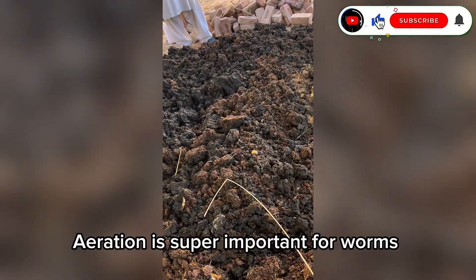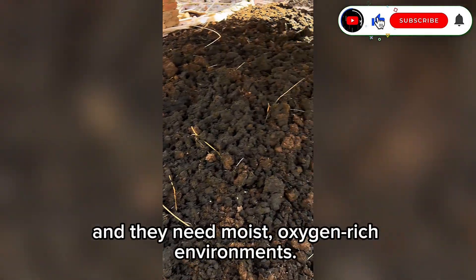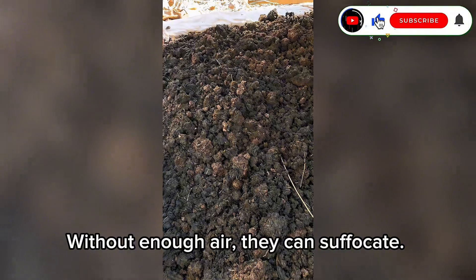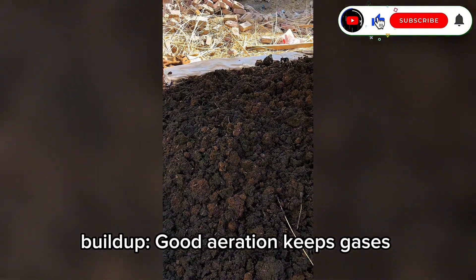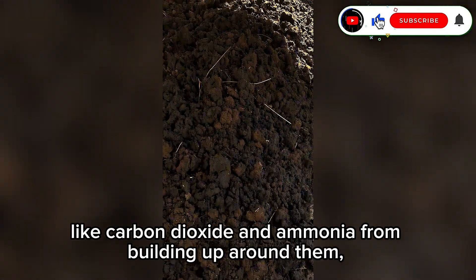Aeration is super important for worms because they need oxygen. Worms breathe through their skin and need moist, oxygen-rich environments — without enough air, they can suffocate. Good aeration also prevents toxic buildup by keeping gases like carbon dioxide and ammonia from building up around them, which can be deadly.